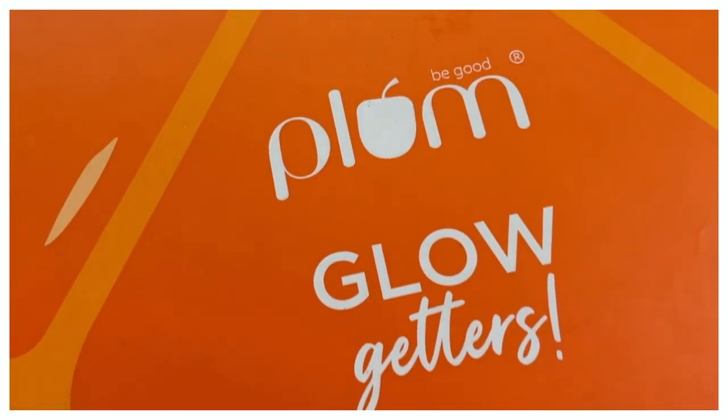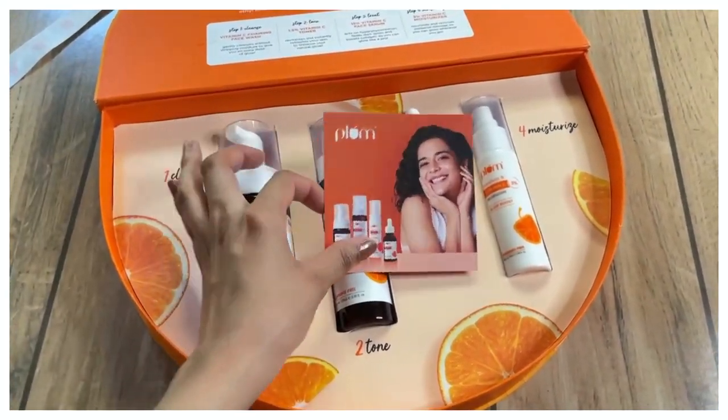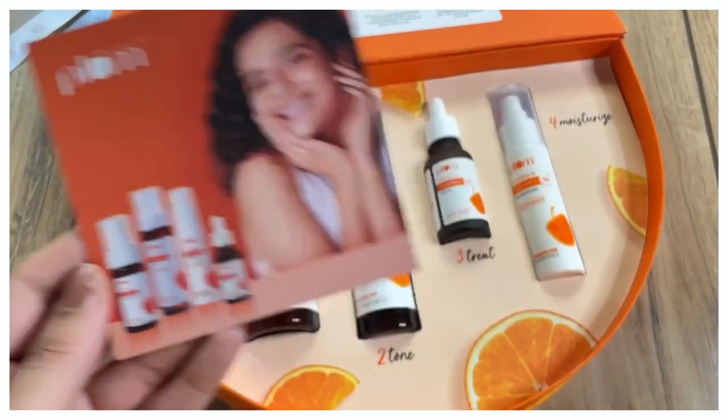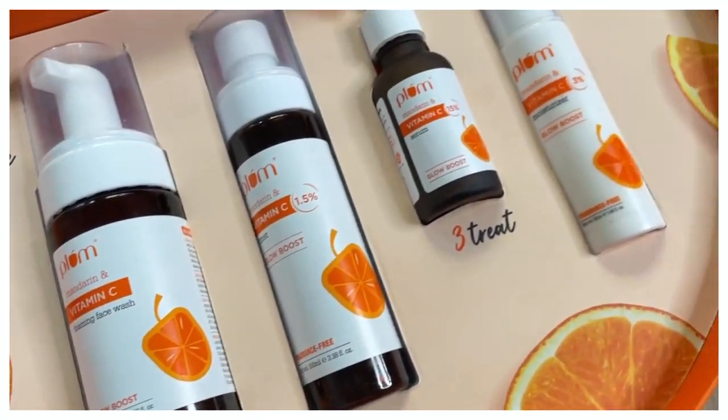I am very happy to announce that Plum has extended its Vitamin C range. Now they have more products in this particular range. First of all, there is a face wash and toner. The serum is already in the market, and a moisturizer as well. So we have a whole range of Vitamin C.